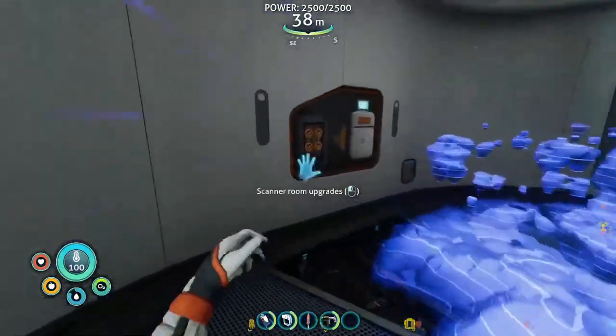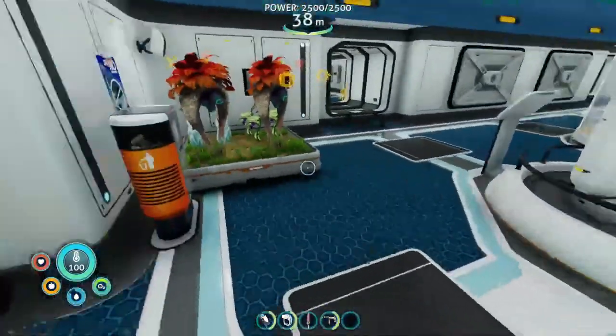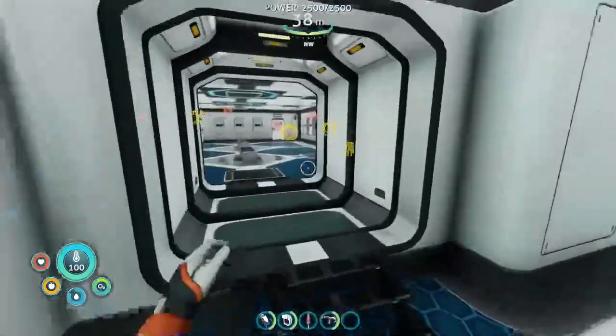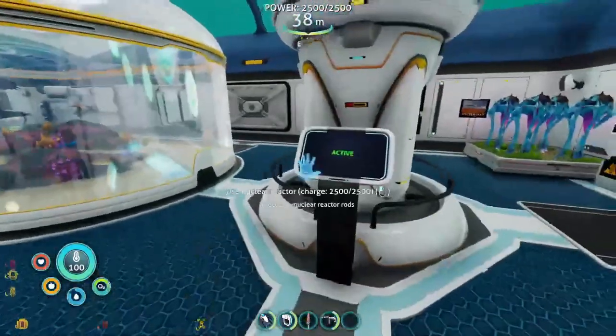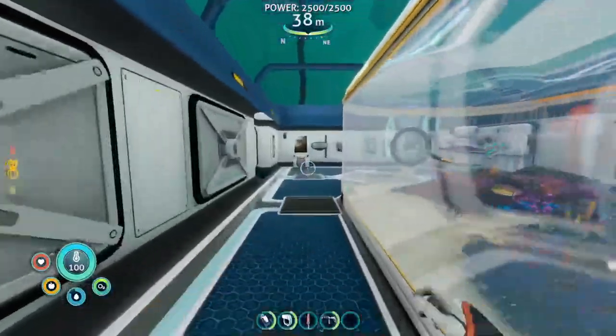And then this is my scanner room, which can be pretty useful, not gonna lie. I never used it much in the original Subnautica, but I found myself using it a lot as I was collecting resources from my massive storage room, which is not complete yet but will be soon. And then of course I use nuclear reactors, because nuclear reactors are the best.